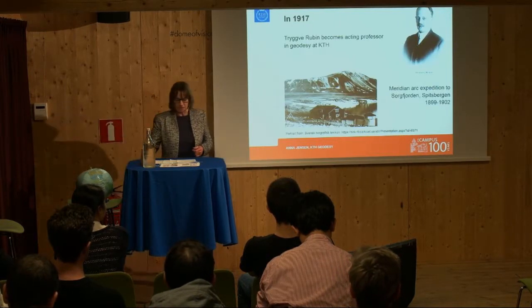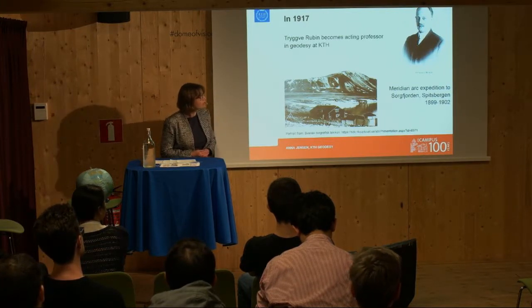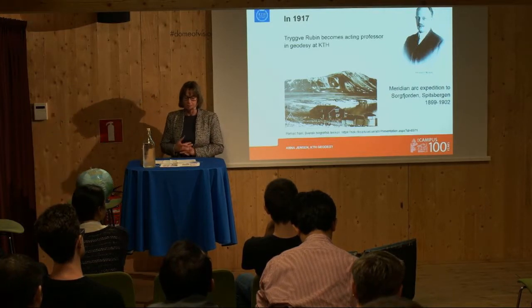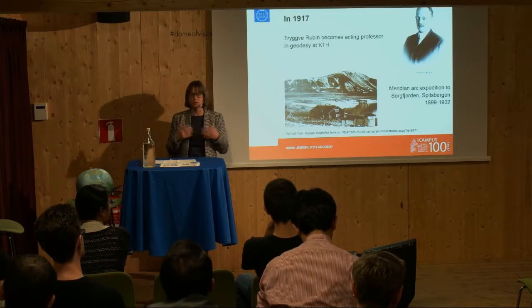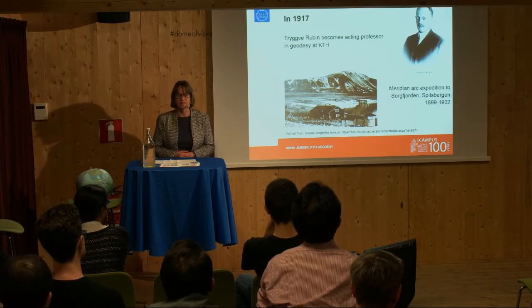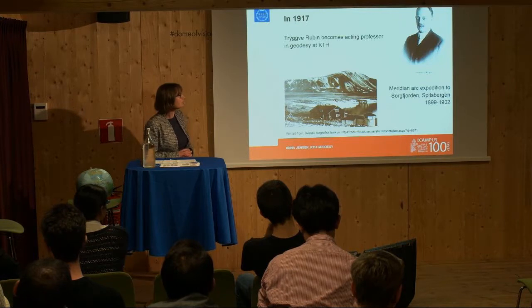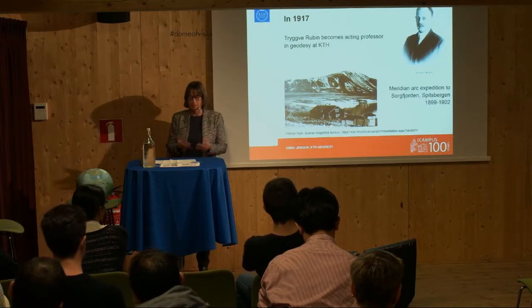When Jarderien retired, Trygve Rubin became an acting professor at KTH in 1917. He had quite an exciting life before coming to KTH full-time. He was a Stockholm boy — he grew up in Stockholm, loved playing outside as a child, and at night would watch the stars in the sky, dreaming of becoming an astronomer. He did well in school, went to Uppsala University to study natural sciences, and then combined that with studies in astronomy and geodesy at KTH and in Stockholm.